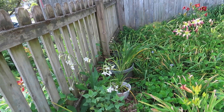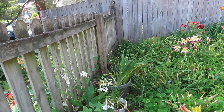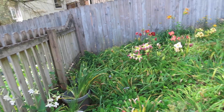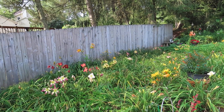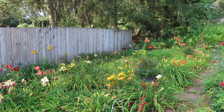There are some daylilies that I rescued that were on the outside of the fence. The deer were eating them, so I dug them up and they're late bloomers. What you mostly see now are mid-late and late daylilies blooming.